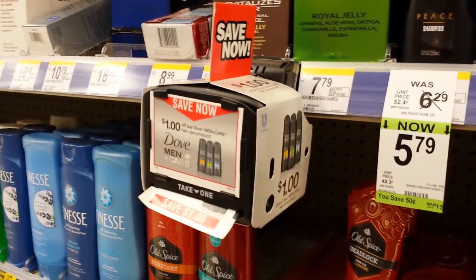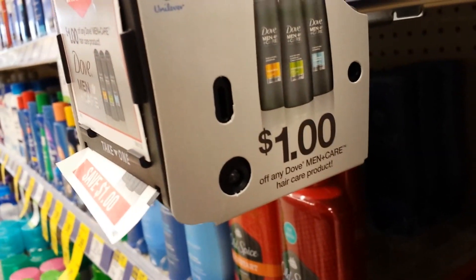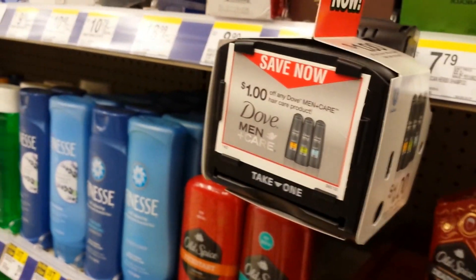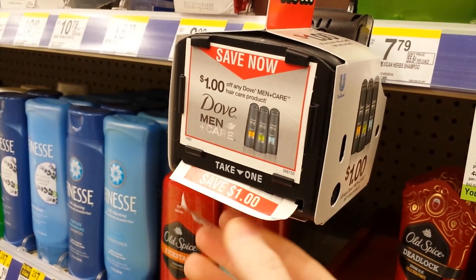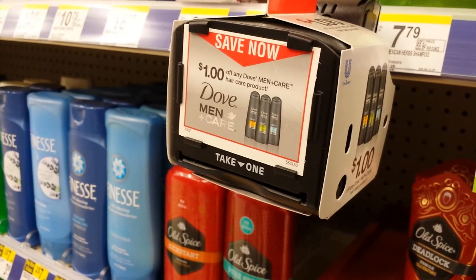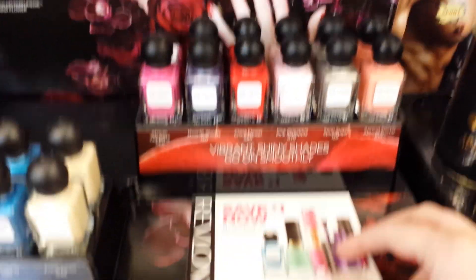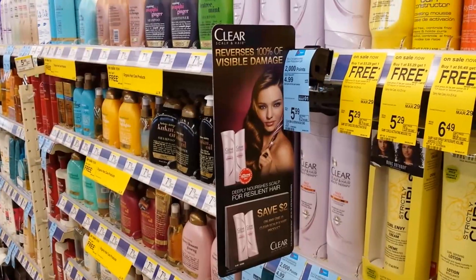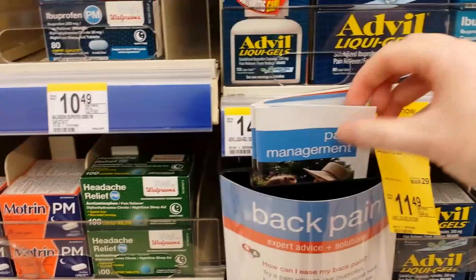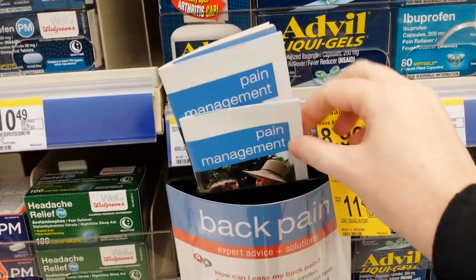This is a blinking machine — named because of the blinky light on the side. You pull it out and it gives you another one, and you pull that one out, and then you have to wait to get another one. This is a tear pad that is on an in-cap box display. Sometimes tear pads look like this. Some places you can find coupon booklets in the store hanging off the shelf at the counter.